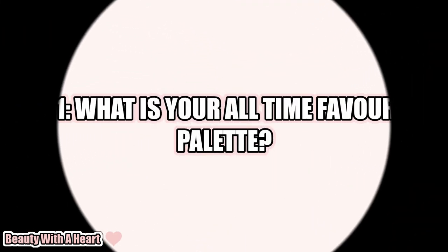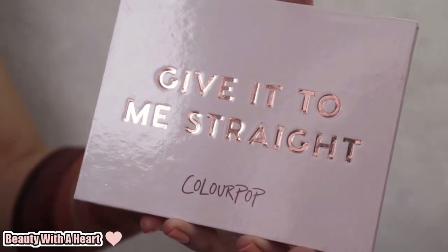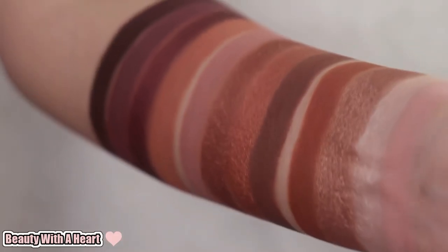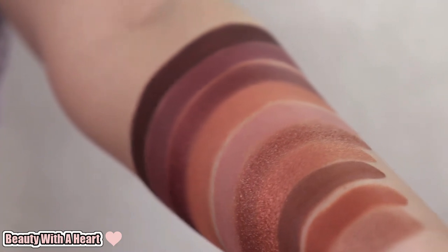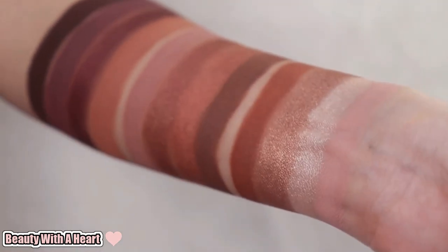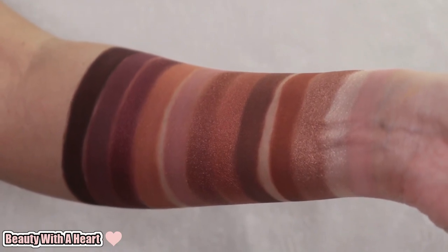Question number one: What is your all-time favorite eyeshadow palette? It will be this — Colourpop Give It To Me Straight. I love the romantic color stories over here. Rosy, nude, mauve tones — it's my kind of color story. The colors are practical and can be used for creating a daily look, and it's versatile enough to create a natural, romantic, and deeper look. Unfortunately, this is discontinued.